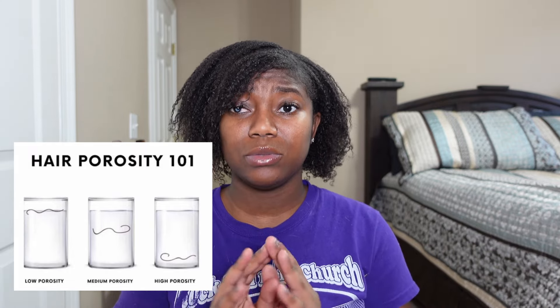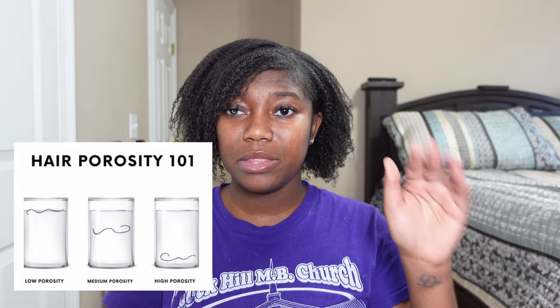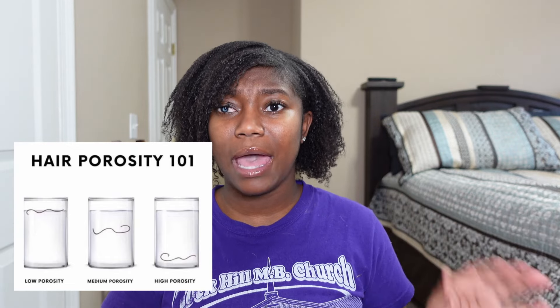Take a strand of clean hair and sit it in the water. If it floats, you have low porosity. If it's in the middle, you have normal porosity. If it sinks, you have high porosity. High porosity means your hair is able to retain moisture easily — you're very lucky. You can use cream products with a heavier consistency, like Shea Moisture, without worrying about buildup.